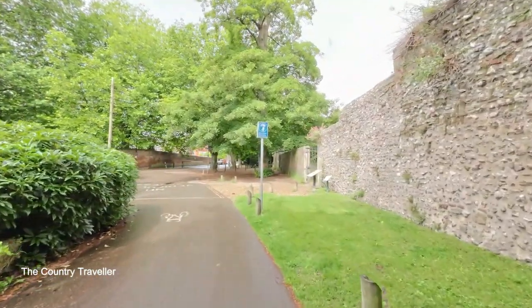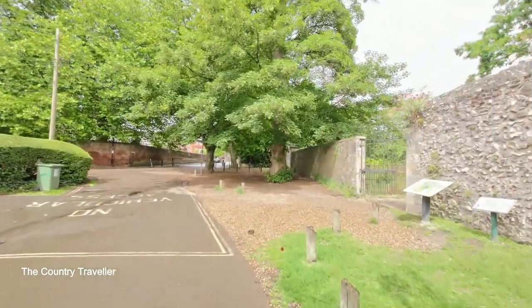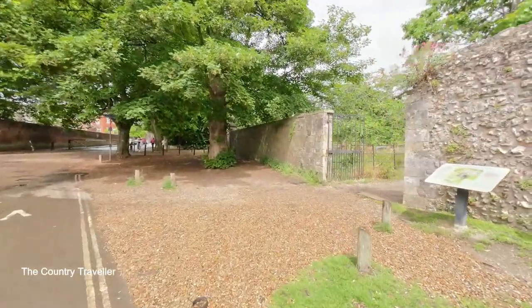Most of the walls are gone now, but this section remains and leads us round to Wolvesey Castle, which was the palace of the Bishop of Winchester.